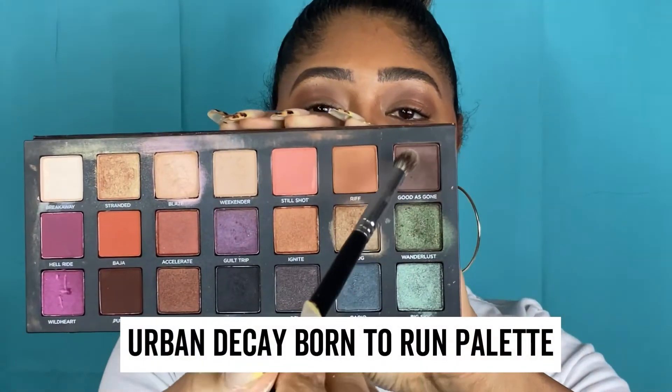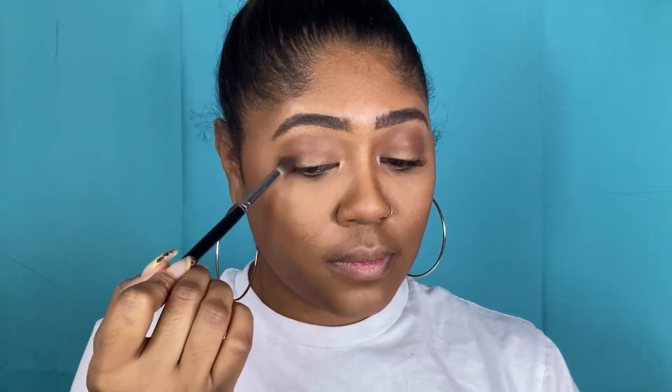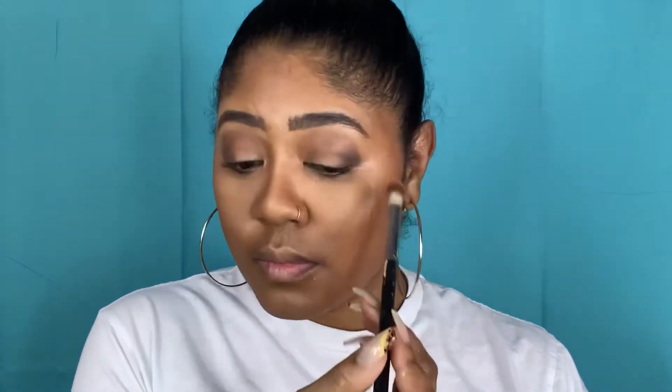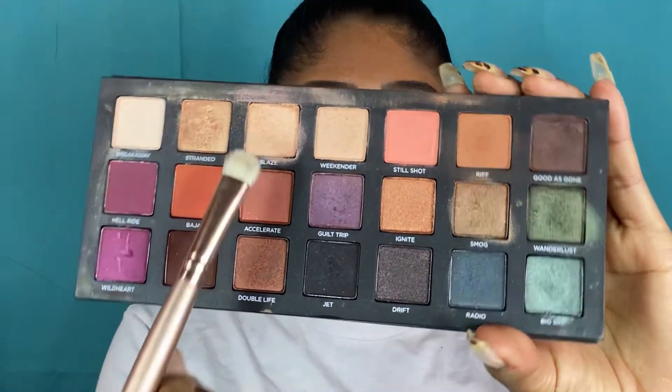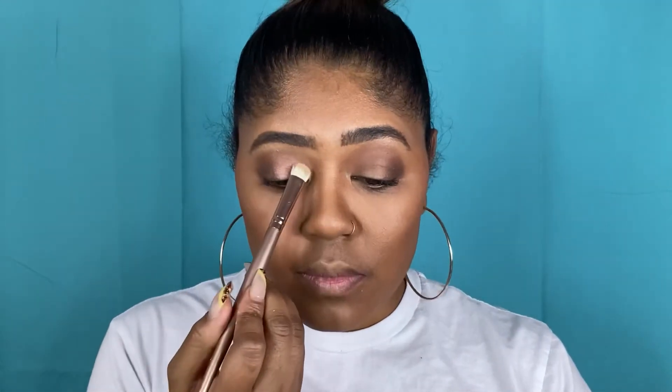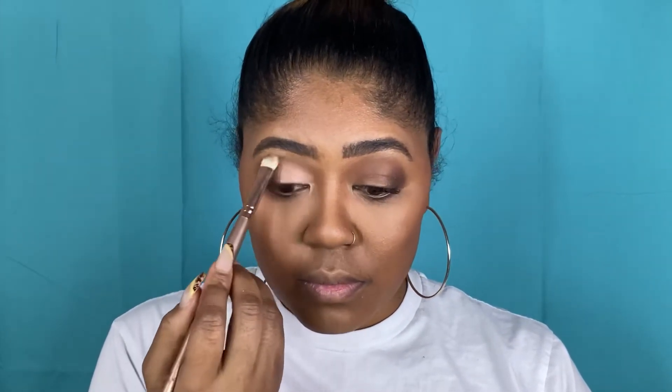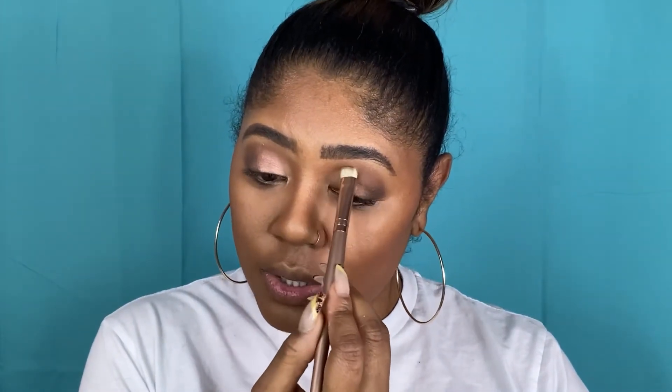Urban Decay Born to Run palette. I'm going to take this dark chocolate color and I'm going to focus that in my outer V, just creating a little bit of smoke. The key when you're doing smoky eyes is a lot of blending. So after I lay down the color, I'm going to go back in with my first brush and blend out just slightly — just buff those edges to make sure it's smooth. Then I'm going to go back into the palette with a flat shader brush and take this nice champagne-y color and start packing that onto the lid. I'm packing here because I want the color to lay down and stick — I want it to be vibrant, I want better color payoff.